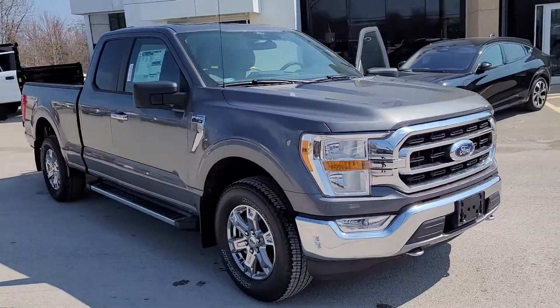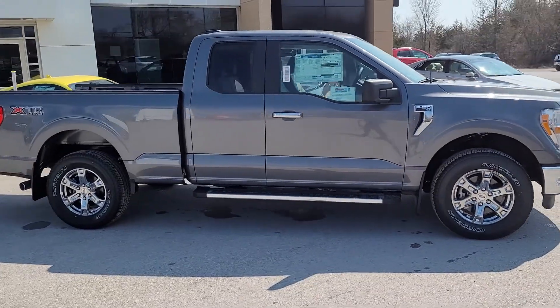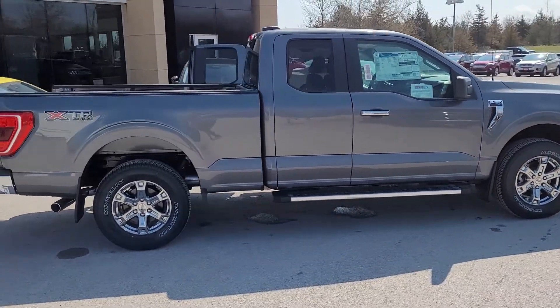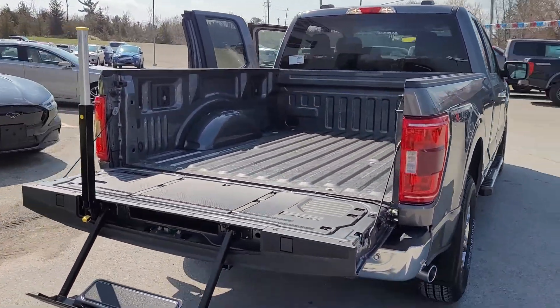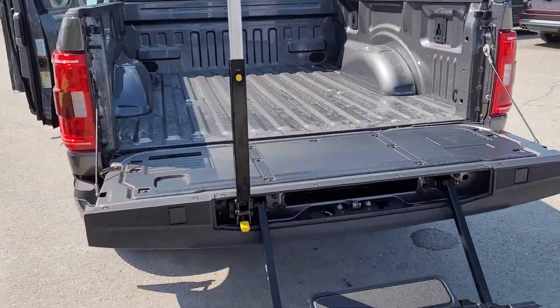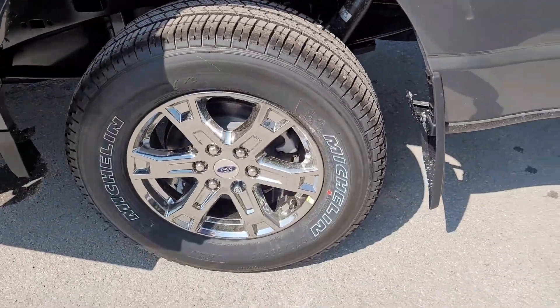2021 F-150 XLT XTR package — this one's a super cab with chrome wheels, chrome running boards, tailgate step, and tow package. It also has a backup camera. It is an XTR with Michelins on chrome.